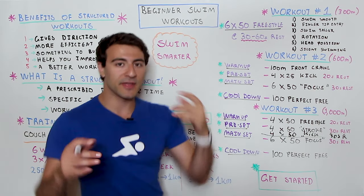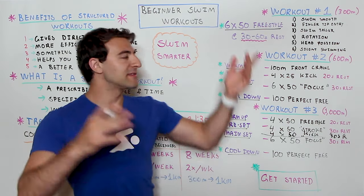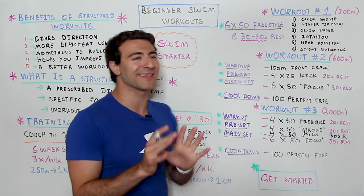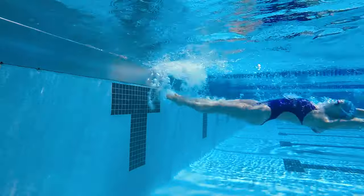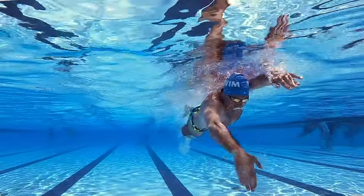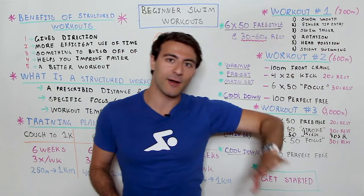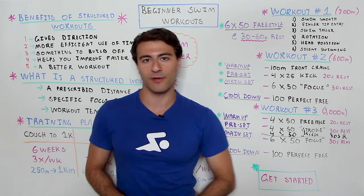You can do these three workouts sequentially as you build up, or jump to workout two or three if you're more advanced. The technique focus elements are valuable regardless of your speed or distance experience — whether you're training for a 300-meter workout, a 600-meter workout, a 1000-meter workout, or even a 10,000-meter workout. The progression of focused technique practice is always valuable.